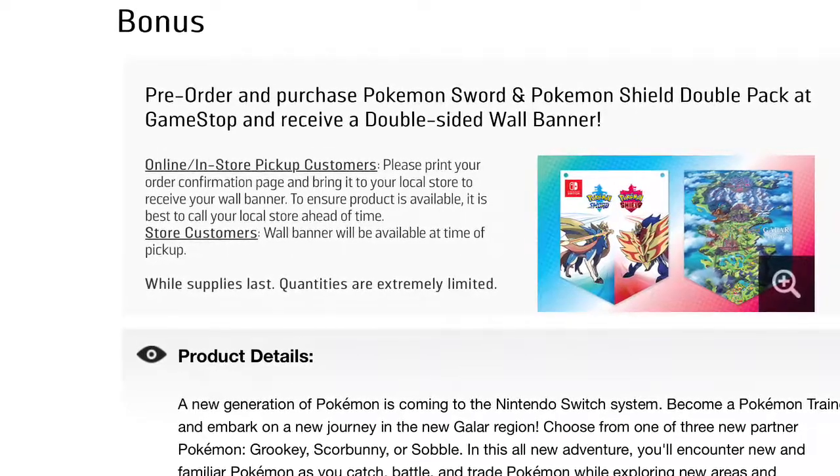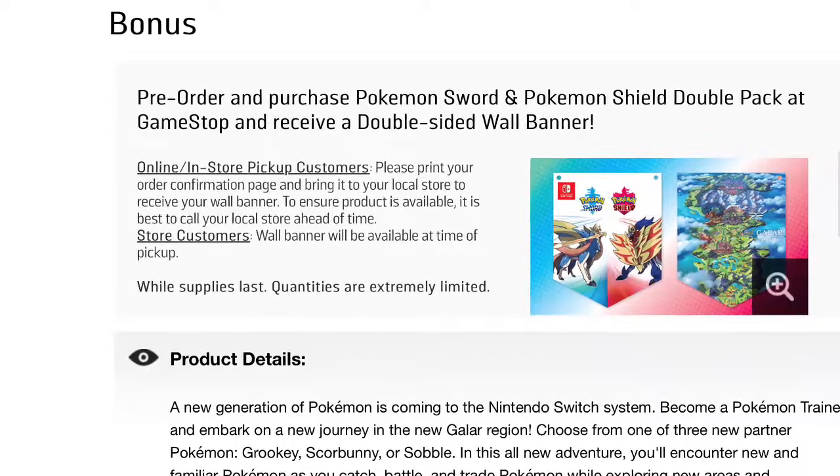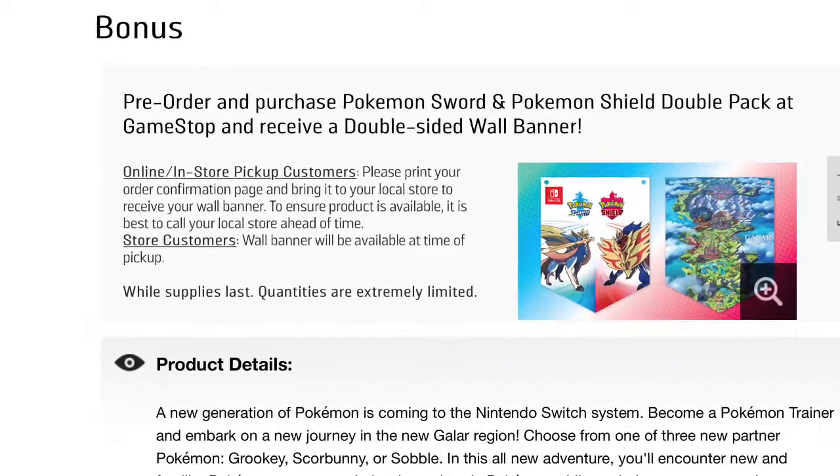Alright everyone, that's going to do it for this video. What are your thoughts on this exclusive GameStop pre-order bonus for Pokémon Sword and Shield? And what starter Pokémon will you choose — Grookey, Scorbunny, or Sobble — when this game launches November 15th, 2019?